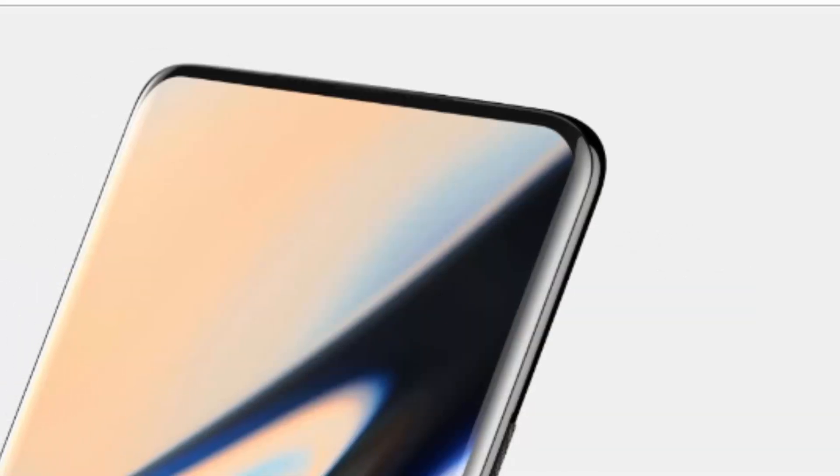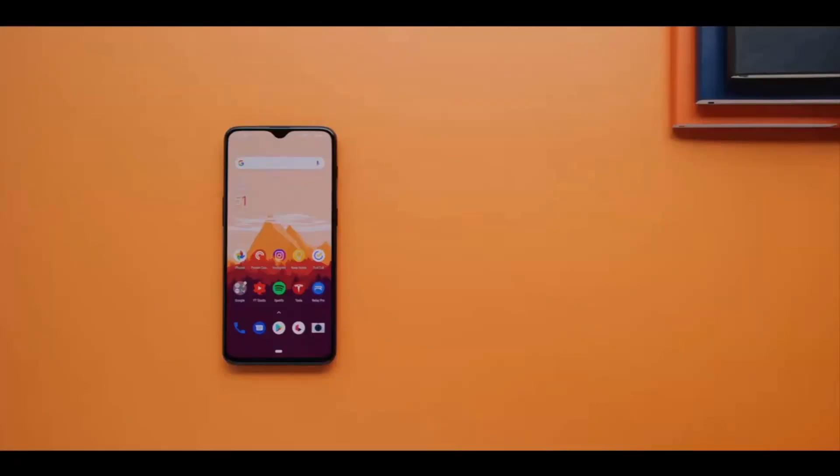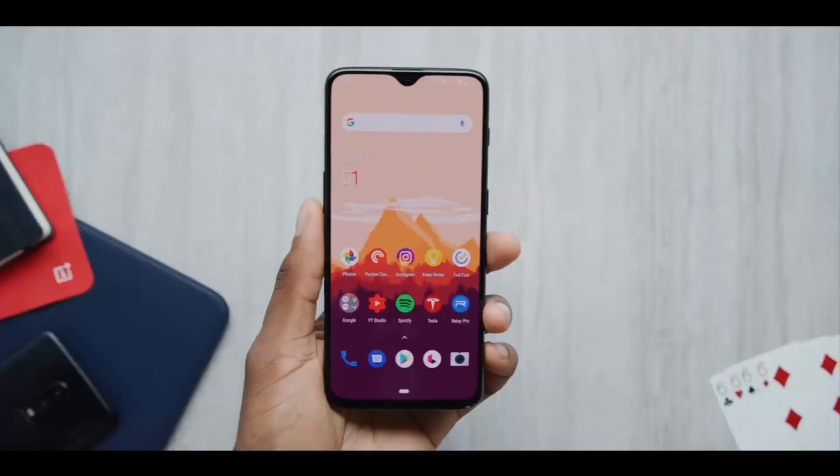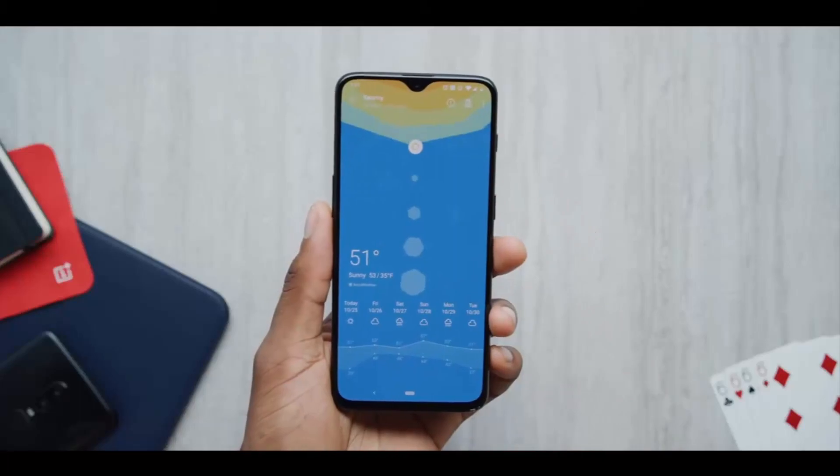If we talk about the front design, the most obvious difference upon first glance is the lack of the notch above the display. Last year, OnePlus completely embraced the controversial design feature, but from the looks of things, it was not compatible with the brand's vision of a bezel-less design.